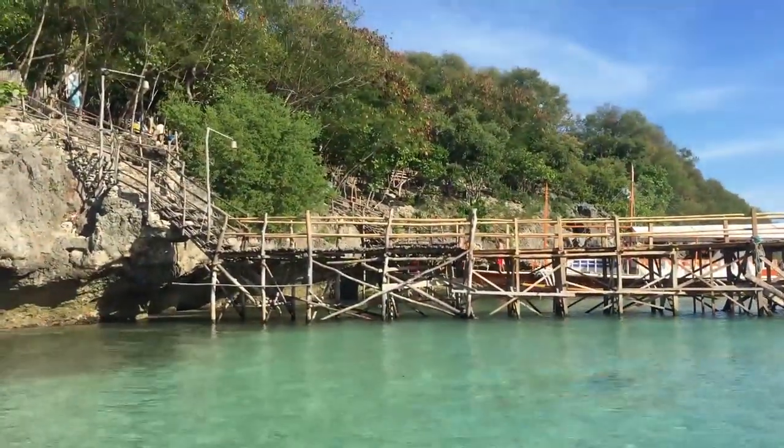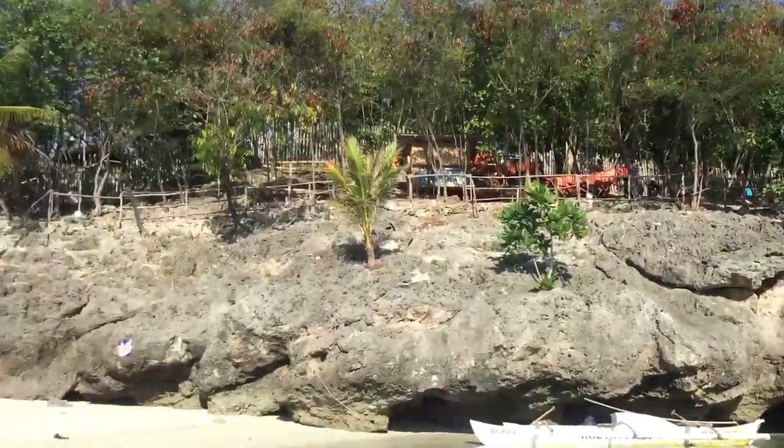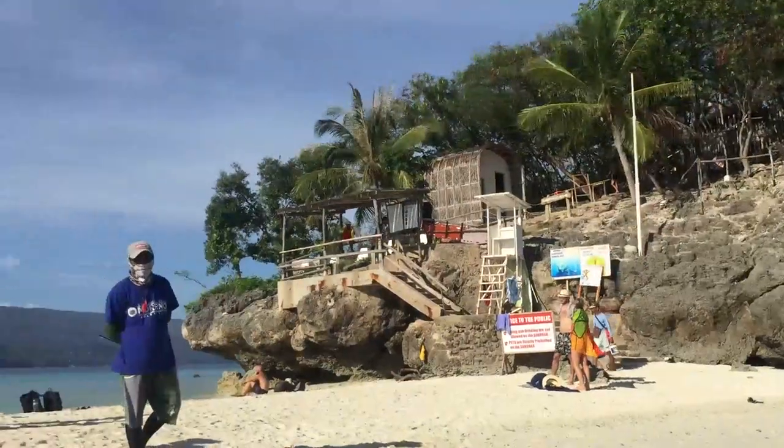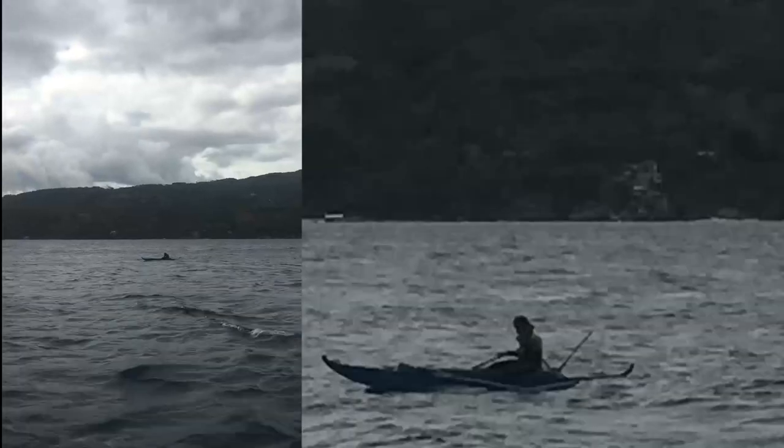I'm gonna climb that jetty later. It's a resort here, but we're too cheap to pay to walk to the resort. So we're gonna do pictures. There's a fisherman — it's pretty windy.